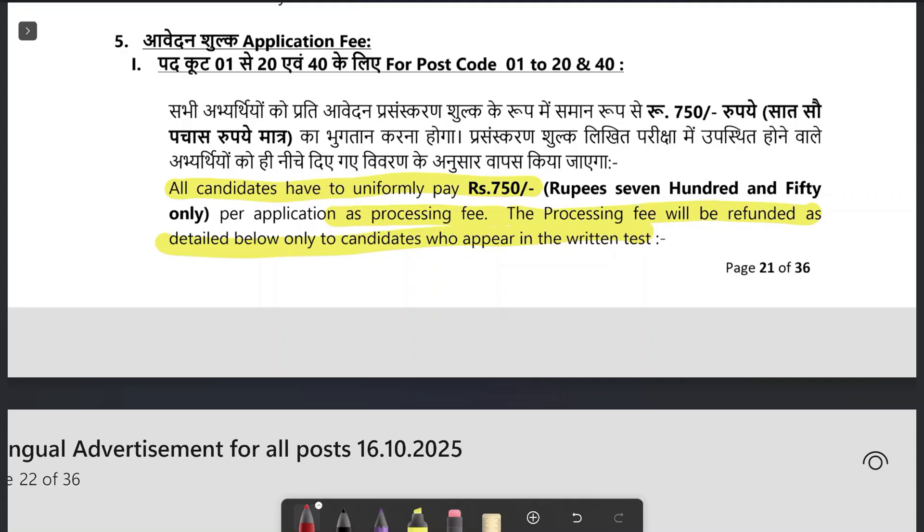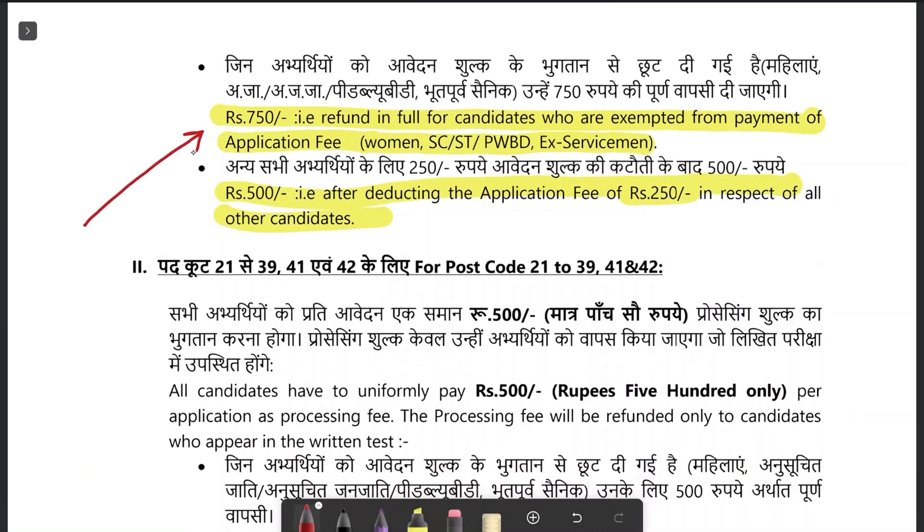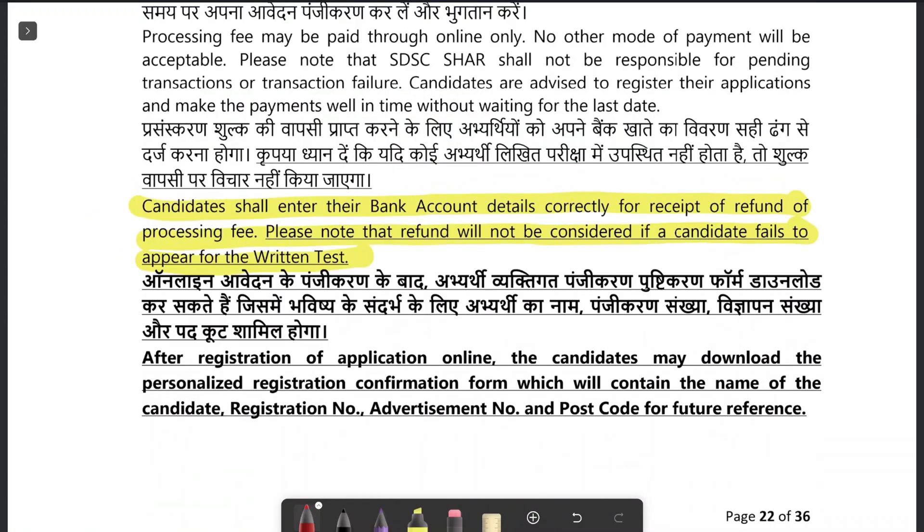The application fee is refundable. There is a fee of 750 rupees for everyone. The application fee will be refunded if you attend the written test. It is mentioned in the advertisement that 750 rupees will be refunded to women, SC, ST, PWD, and ex-servicemen if they attend the written test, and 500 rupees will be refunded to general category students. During the filling of the form, you must supply your bank account details to get the refund.